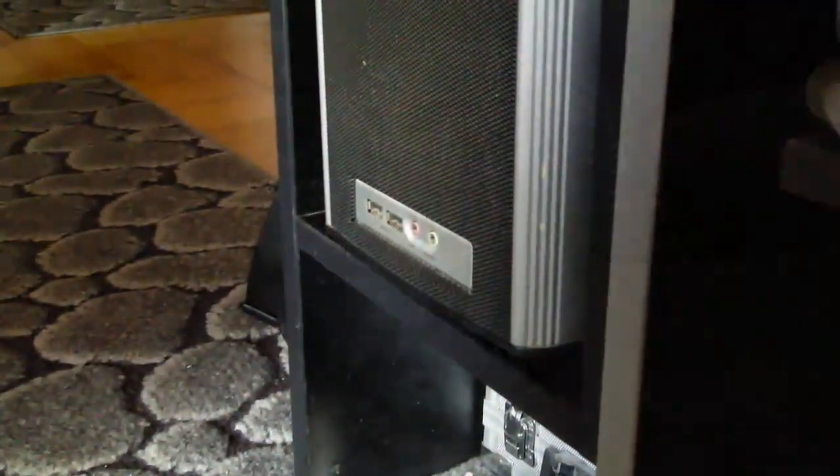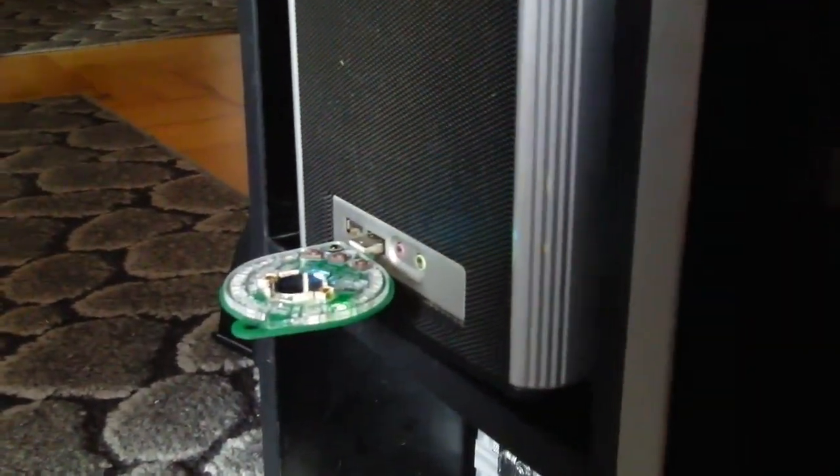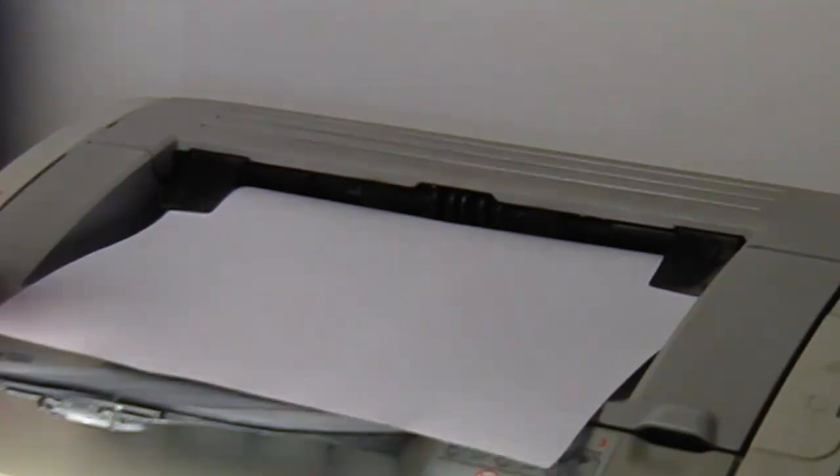You just select the password and plug the badge into the USB port. It will connect to the computer as a USB human interface device and type the password simulating the keyboard. You can also type the password list, print it, and keep the paper in some safe place.